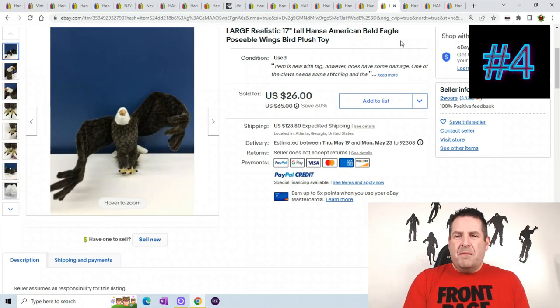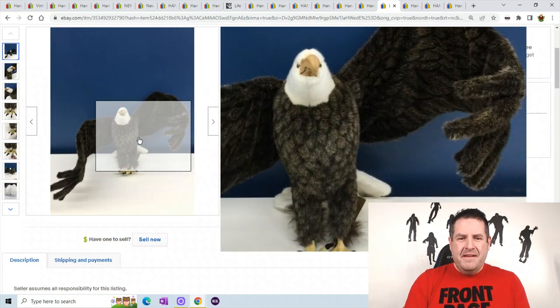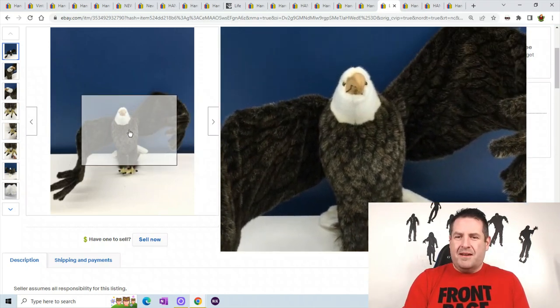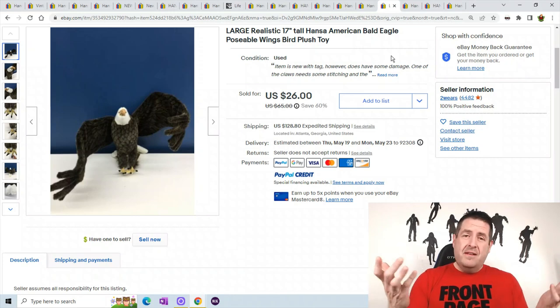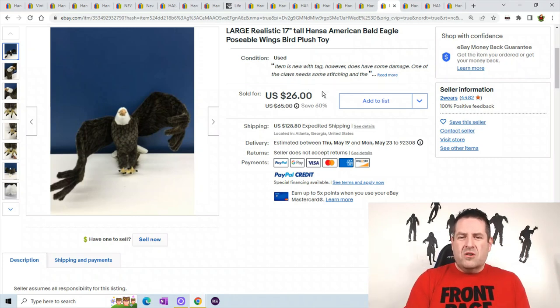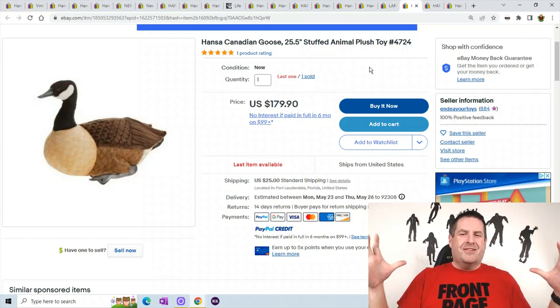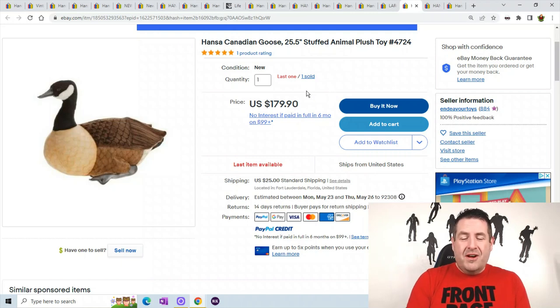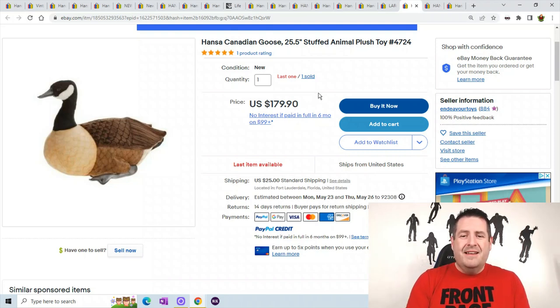This is a really cool bald eagle with its wing coming out the side. You can see the feathers they make on this guy and the beak is really cool. This one actually had damage so it could have sold for even more — he sold for $26 plus $128.80 shipping. Next is a Canadian goose, a 25-inch monster goose. He sold for $179.90. Just look at the really nice details on him. Someone paid $179 for that goose, so I'm not knocking it.